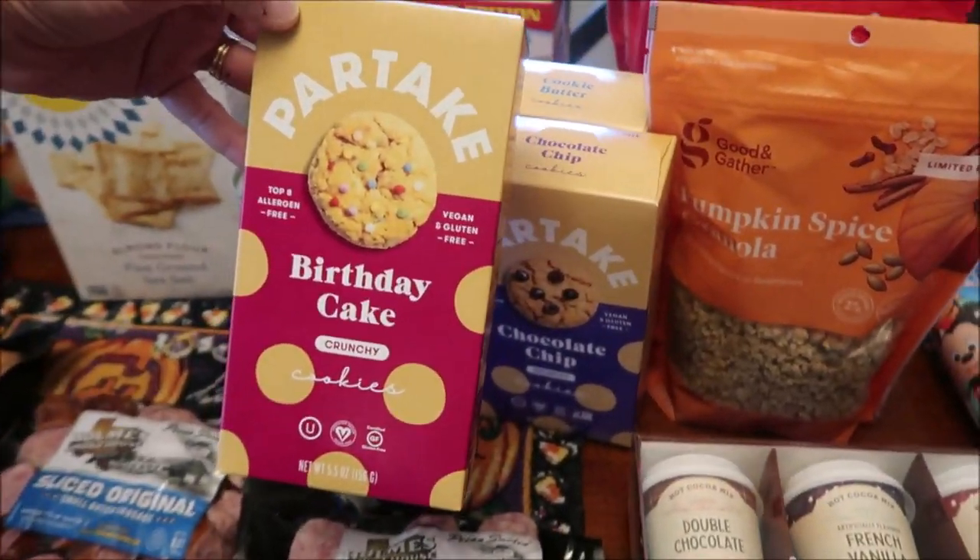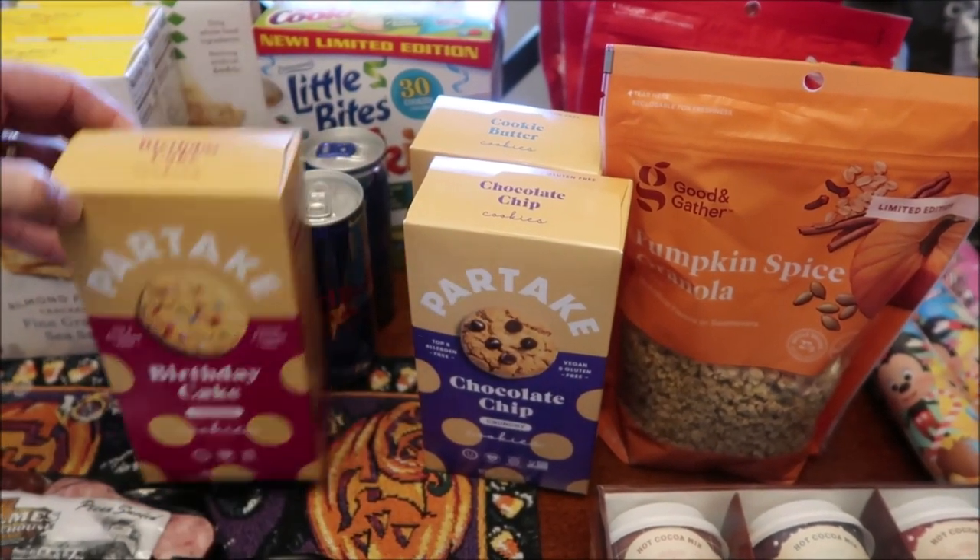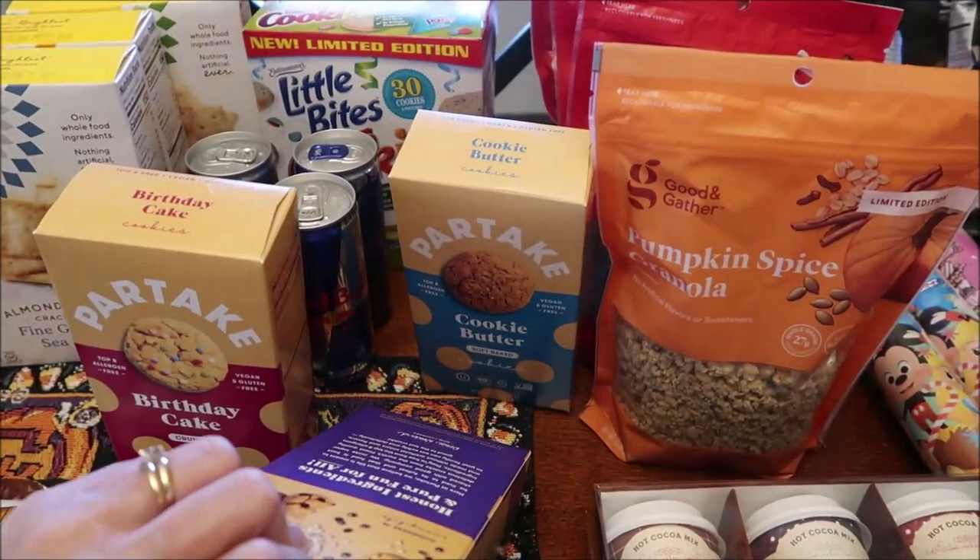Then we bought these Partake crunchy cookies — Birthday Cake, Chocolate Chip, and Cookie Butter.